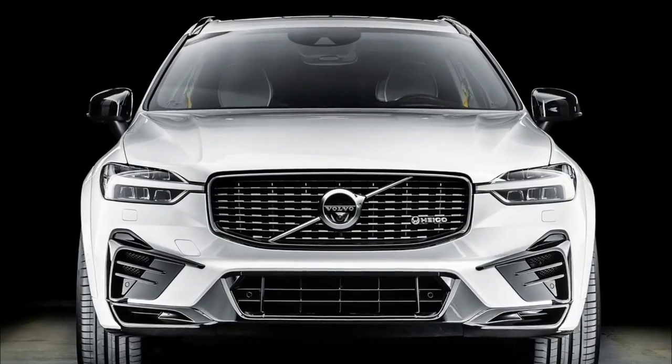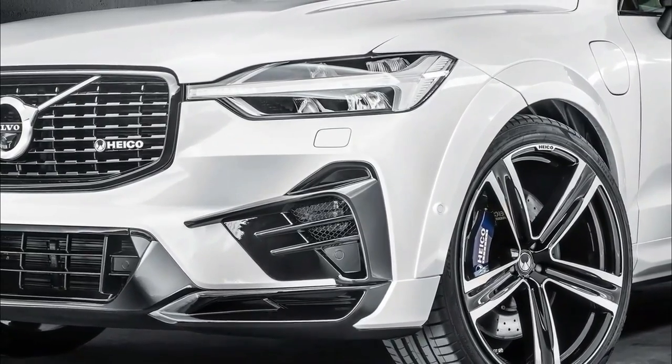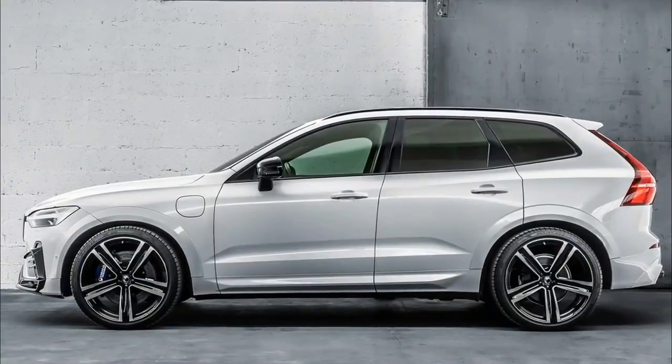The German tuning company has given Volvo's best-selling model a comprehensive body kit that was designed specifically for the R-Design and Polestar Engineered variants.